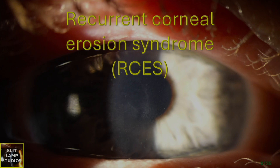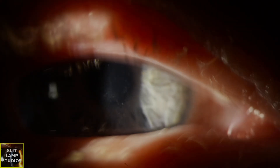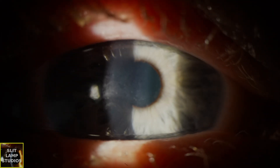Recurrent corneal erosion syndrome. This is a clinical case of a 45-year-old lady who has been plagued and bothered so badly by recurrent corneal erosions after having had a traumatic corneal abrasion, having poked in the eye by her 2-year-old about 18 months prior. She's having so many difficulties with recurrent erosions.